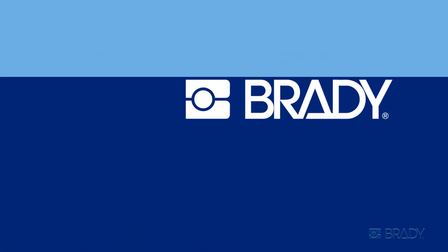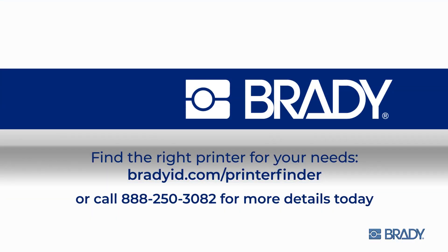Now, find the right printer for your needs at this website, or call for more details today.